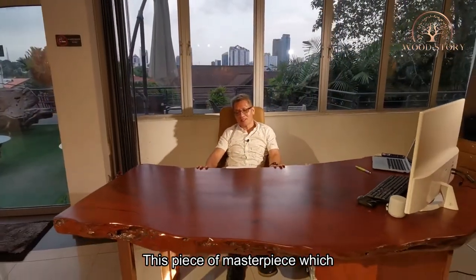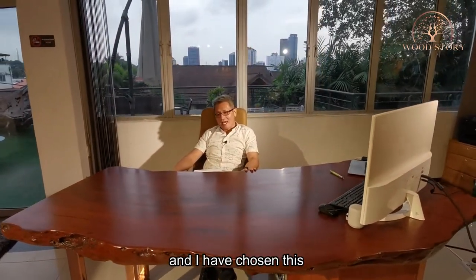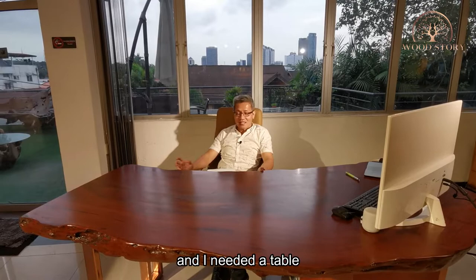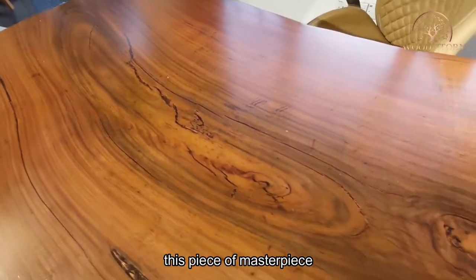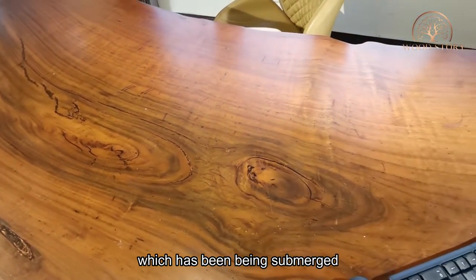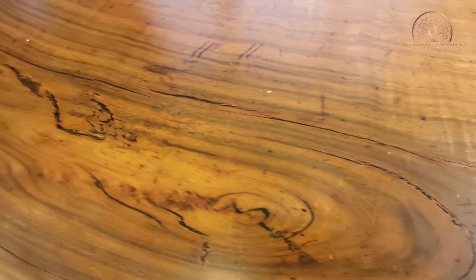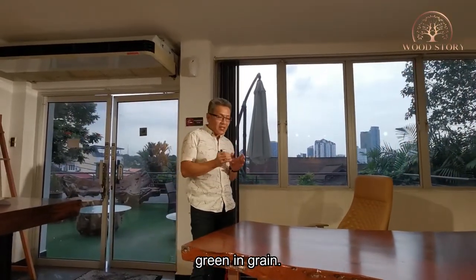We used laser cut to cut the metal pieces and handcrafted them onto a metal frame for this table. This piece of masterpiece I salvaged years back, and I've chosen it as my director's table — because I'm also one of the feng shui guys where I needed a table with very high spirit momentum. As you can see, this piece has been submerged in water for the last 75 years, and all the grain has become a greenish color. It's very rare that you can find chengai in green.